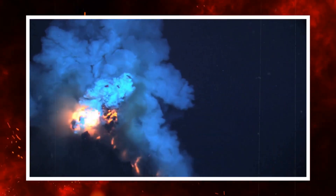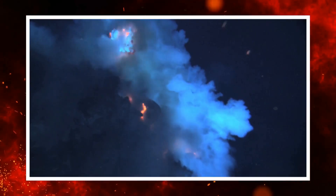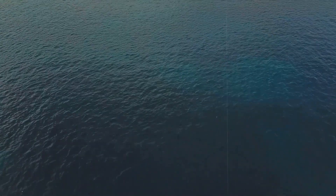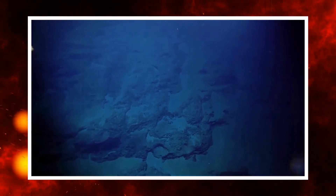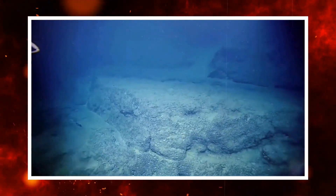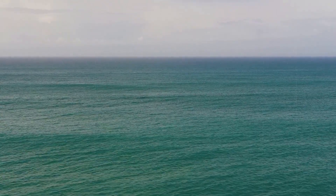The eruptions of 1998, 2011, and 2015 all followed a broadly similar pattern of inflation followed by collapse. Each event relieved pressure and reset the cycle. The current inflation, however, is occurring more rapidly and with a different distribution of strain. The deformation is strongest not at the centre but around the flanks of the caldera, hinting that magma may be migrating toward new fractures. Should these fractures connect all the way to the surface, they could provide a new route for eruption.